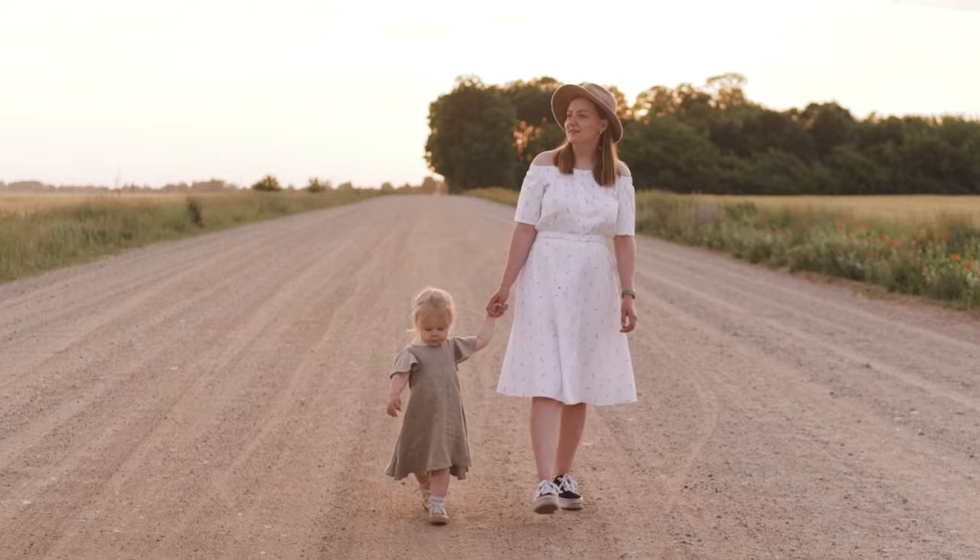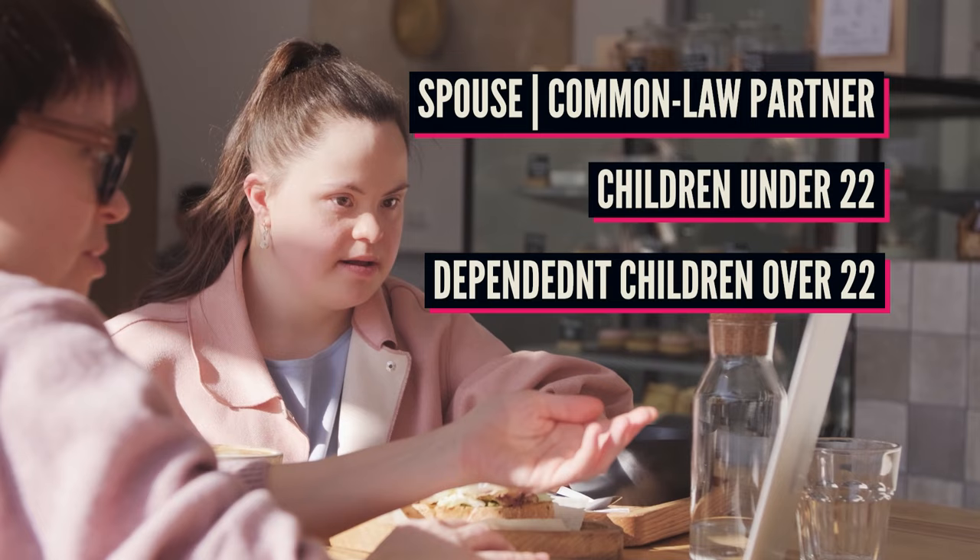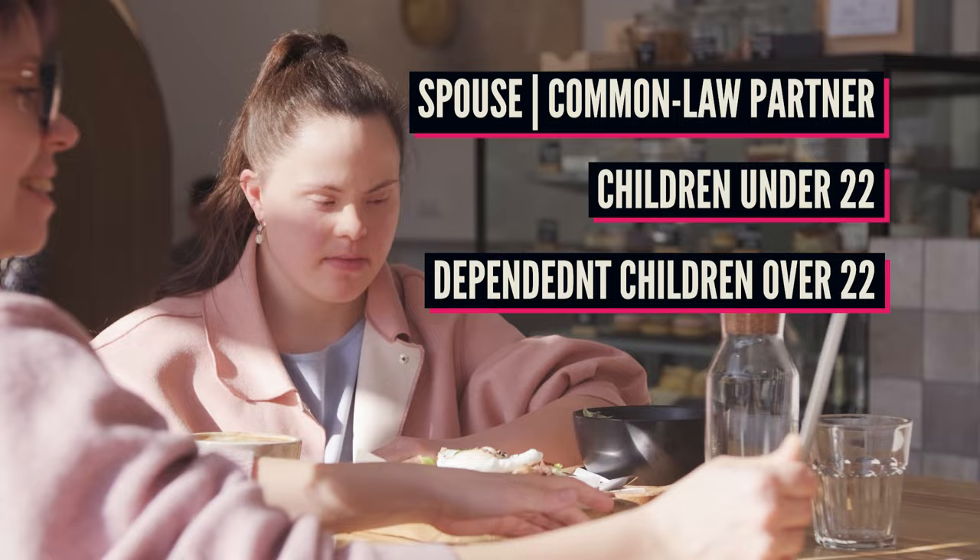Together with you, your family members can also get PR when you include them on your application. This can be your spouse or common-law partner, dependent children under 22 years of age, children 22 years and older if they've depended on you financially since before they were 22 or who can't support themselves due to a physical or mental condition, and also your grandchildren.